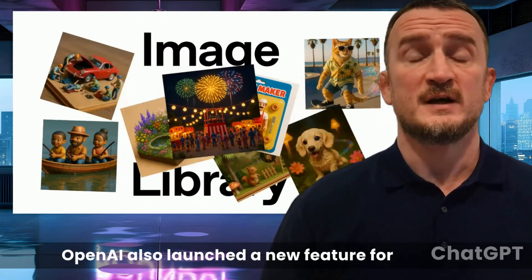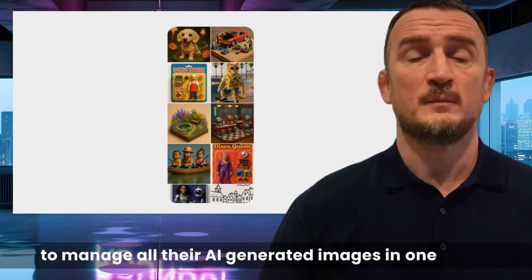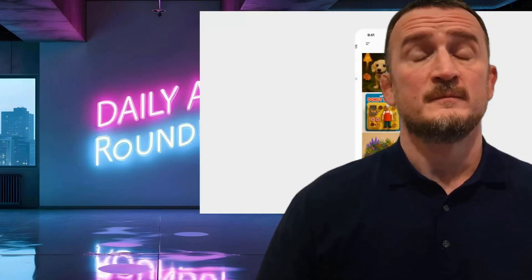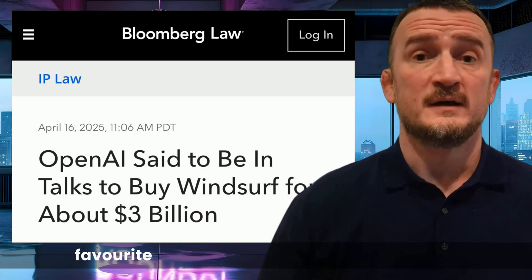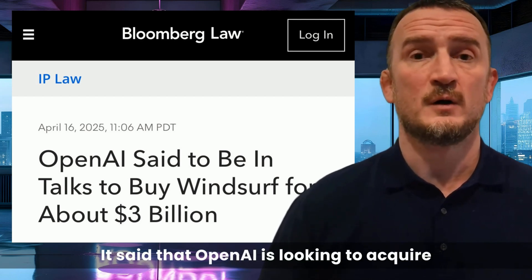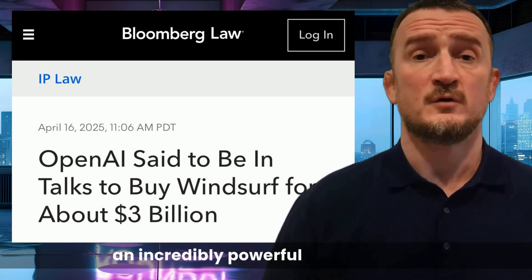OpenAI also launched a new feature for ChatGPT called the Image Library, enabling users to manage all their AI-generated images in one place. This feature is now available to free, plus, and pro users on both mobile and desktop. As models get more serious at producing assets like images and video, these kinds of organization and filing tools will become more and more critical. Reports have also emerged that OpenAI is currently negotiating to acquire Windsurf, the AI coding tool that has become a fan favorite and the major competitor to Cursor, for approximately $3 billion. If this goes through, it will be an incredibly powerful combination.